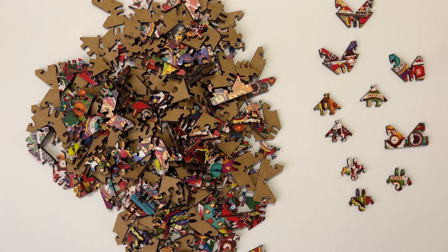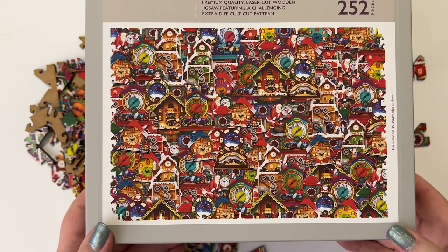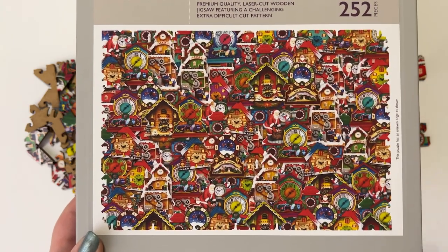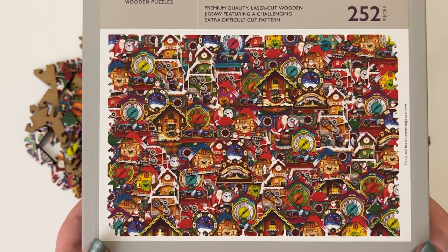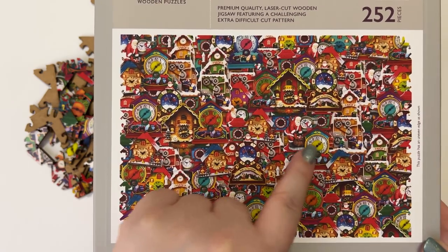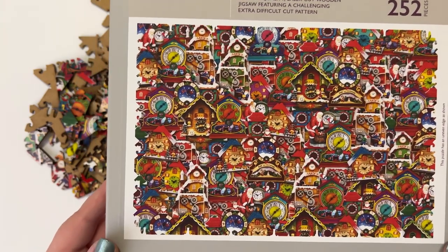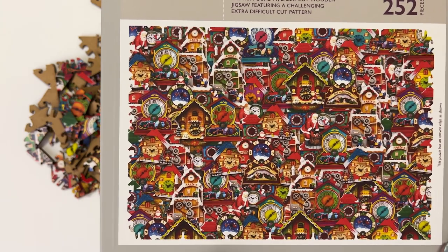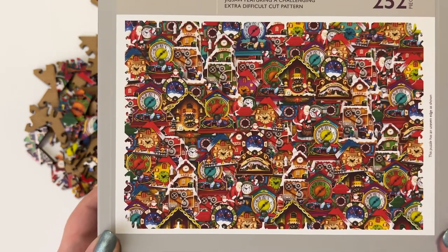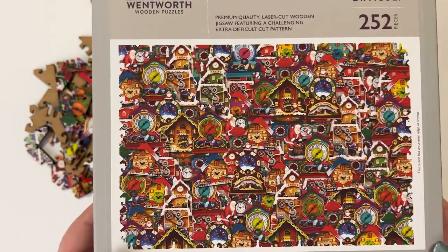Let's take a closer look at the box lid and the image. Looking at this, I actually have no idea how I'm going to put this together. I think I'm going to just spread all the pieces out and flip them over so I can see all the colours. In terms of sorting, it's such a busy collage image — we do have repeating elements like the yellow clock face and a Santa, so maybe I'll be able to pull some of those aside. I'm just going to wing it and maybe try to find edge pieces first. It's definitely going to be challenging, but I'm looking forward to it. Let's get into some puzzling.